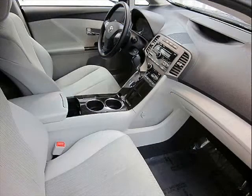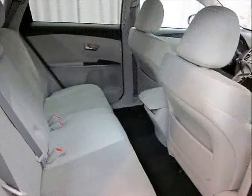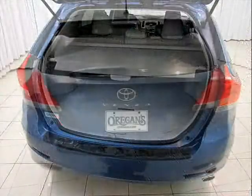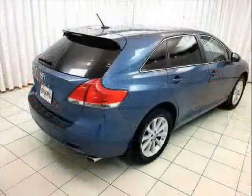But even greater still, it comes with the best reputation in the business. It's a Toyota — everything you need and more. Test drive your Toyota Venza today.